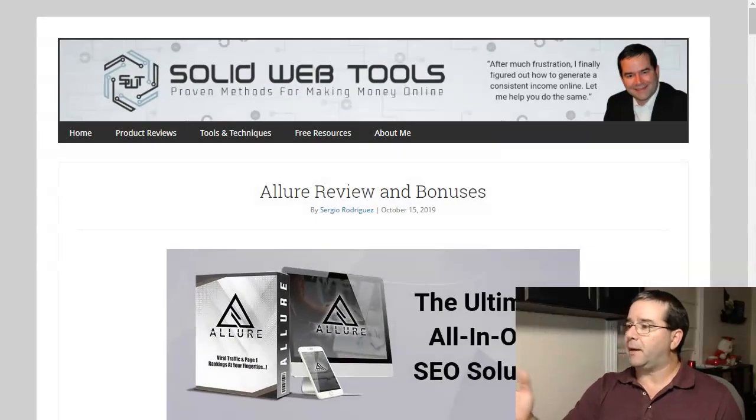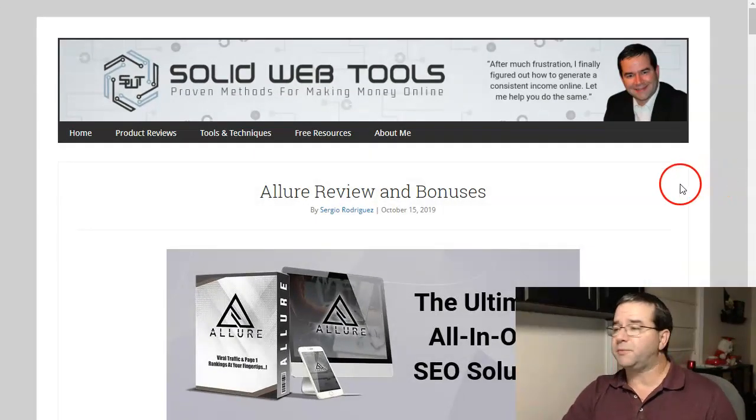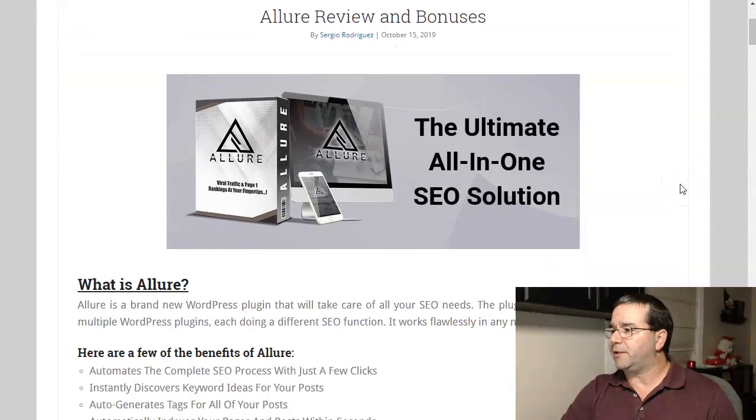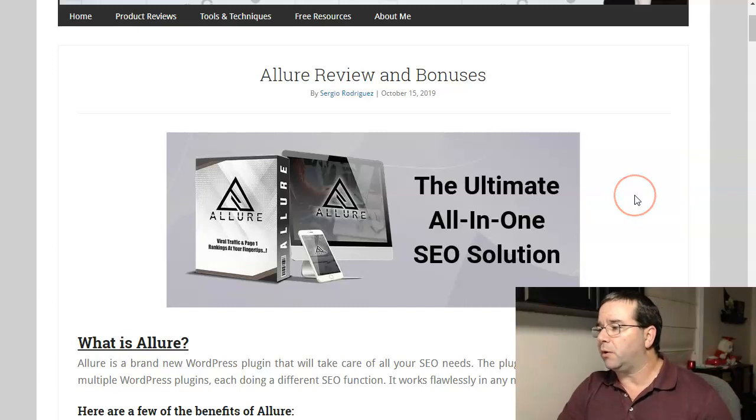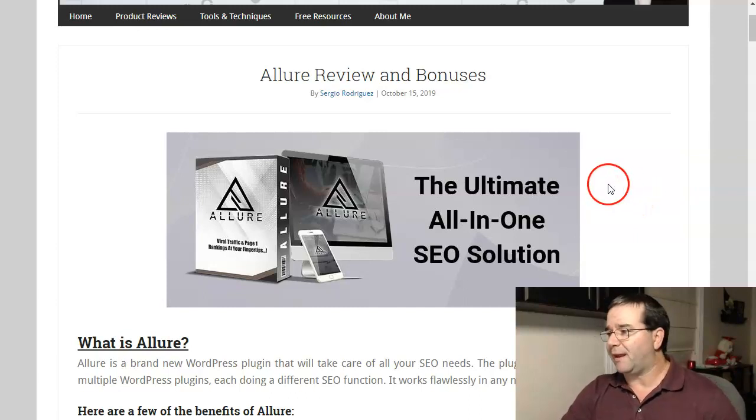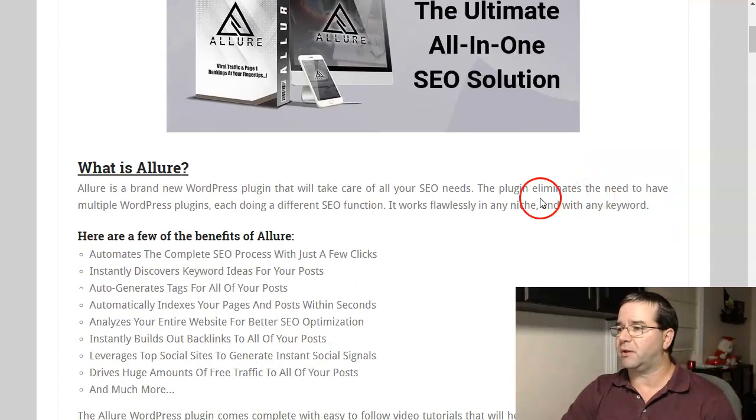So here we are on my Allure Review and Bonus page. Let's get right into this. The sales page claims this is the ultimate all-in-one SEO solution, and after reviewing this plugin, I tend to agree. I think you will too when you see what this is all about.